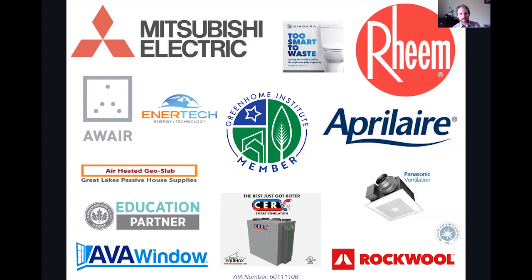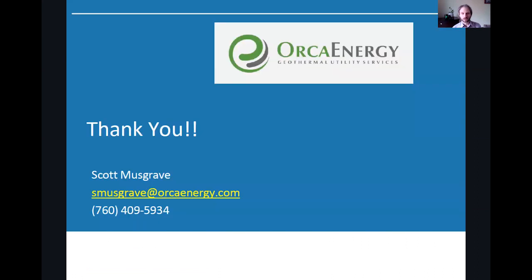Before we head into all those questions, I just have to say a big thanks to all of our volunteer speakers this year, all of our board of directors, our executive director Jose Reña, and all of our top tier sponsors: Mitsubishi Electric, April Air, Build Equinox, and everyone who's helping support and keep these sessions going.